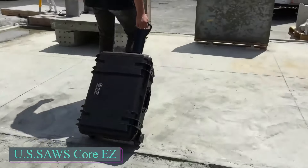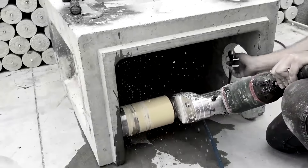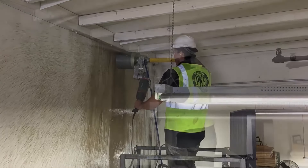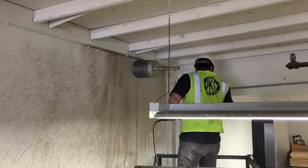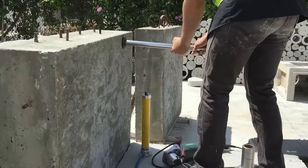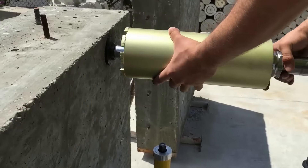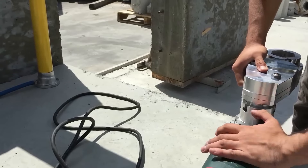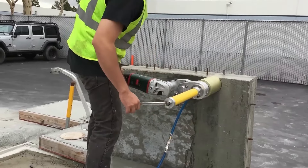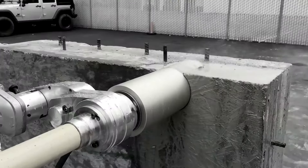The US Saws Core EZ is an American core drilling system designed for use in tough materials like concrete. It features a modular, lightweight design and supports core bit sizes from 3 inches to 10 inches, suitable for both horizontal and vertical drilling. The system includes a unique center guide post that enhances stability and accuracy, eliminating the need for traditional offset drilling. The Core EZ operates with both corded and cordless grinders, offering flexibility for job sites with varying power sources. It also includes a water feed system to cool the bit during drilling, reducing dust and extending bit life. It is equipped with a safety clutch to protect against bit jams, and comes with a wheeled case for easy transportation and storage.